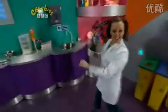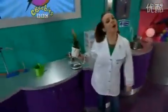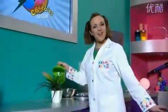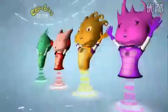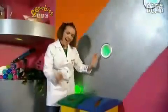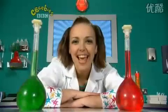Go ECO! Help protect our planet. Go ECO! Walk to school or cycle. Go ECO! Turn off the tap. Switch off the light. Recycle what you can. Help protect our planet. Go ECO!